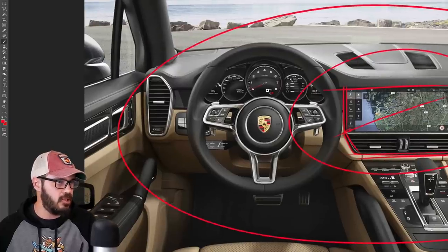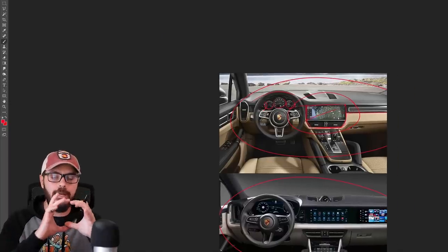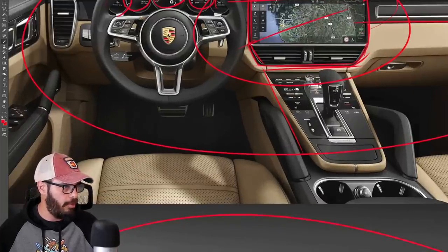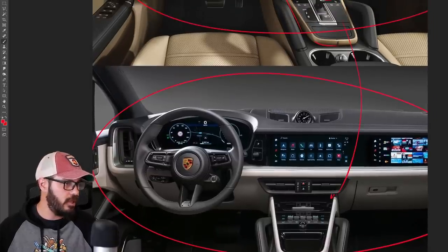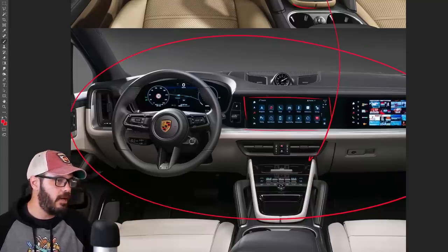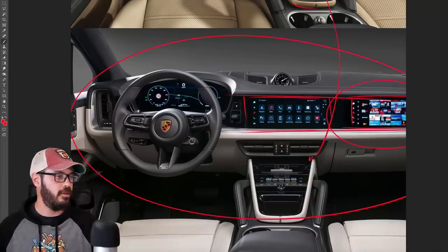We also have the gauge cluster with a nice housing and an analog tachometer centered — very Porsche-like. These are all digital but still look very good. And there's a control panel with tactile buttons for climate control, which we still have in the new one. In the 2024, we still have the big screen in the middle, well integrated between two large chambers, and then you have the passenger entertainment screen — it even looks like it can display movies, which would be sweet as a passenger.